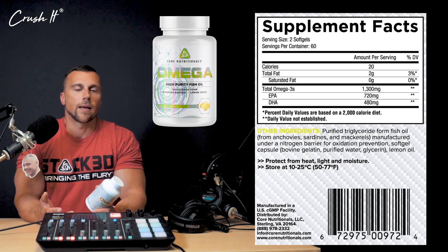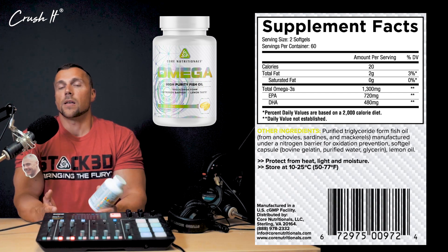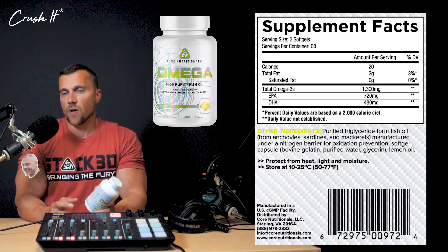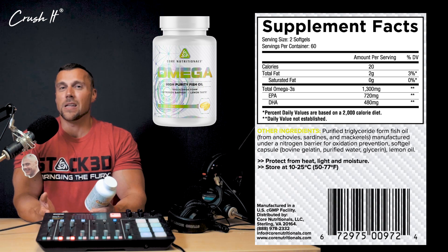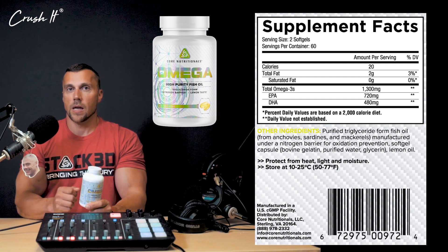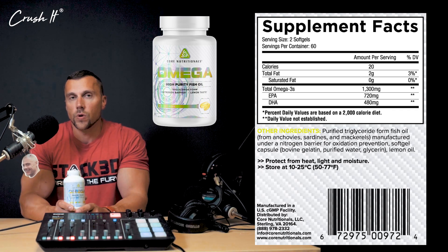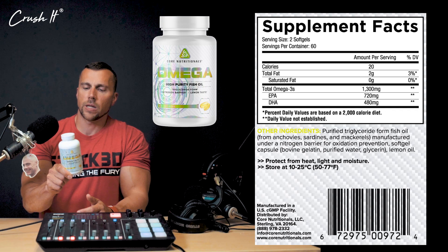Some people will go to a CVS or Costco and buy fish oil for like nine bucks. Those products are bait - you're basically wasting your nine dollars. There are so many issues with most of those products: they're completely oxidized, they taste like fish, they have very low EPA and DHA - the omega-3s that you actually want. They're using inferior forms - the ethyl ester versions instead of the triglyceride versions. There are so many reasons why you're just wasting your money there.